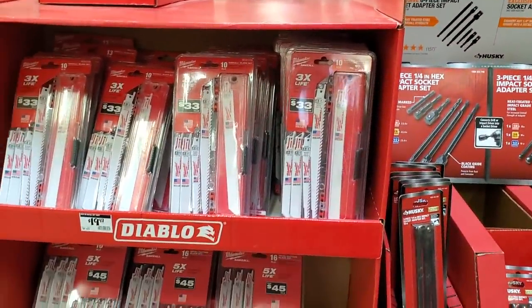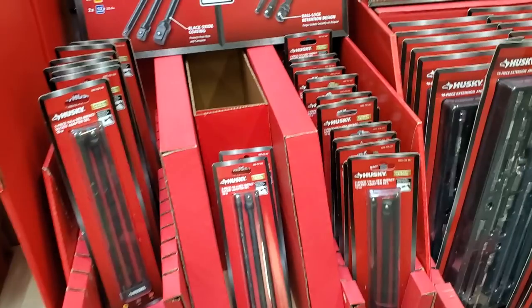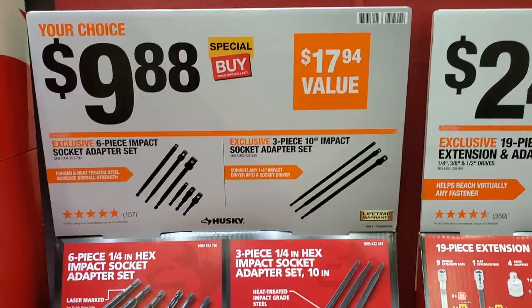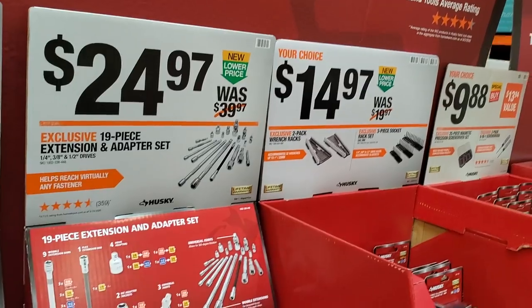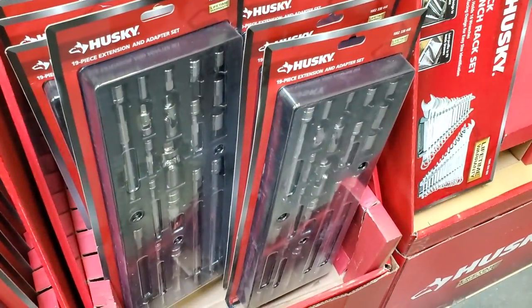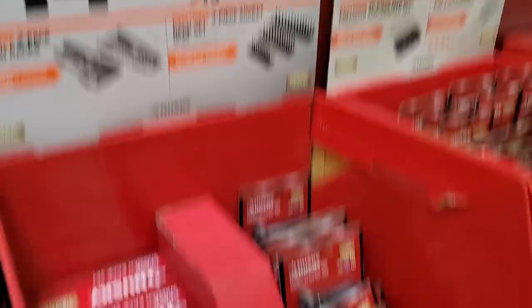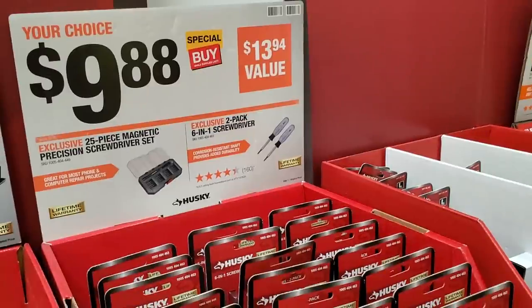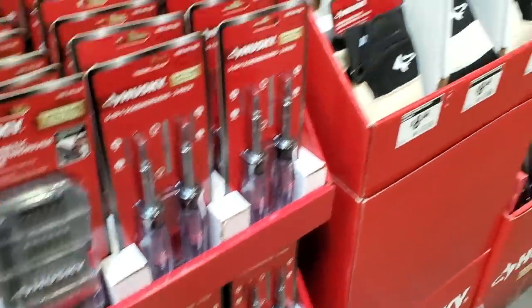I saw these online for $14.97 — let me know in the comments if you guys have seen those for that price. $9.88 for the six-piece set. The 19-piece extension adapter set is $24.97 — pretty much a universal set with all kinds of stuff. $14.97 for the two-pack wrench racks or three-piece sockets, though those aren't available right now. $9.88 for the 25-piece magnetic precision screwdriver set — really nice case.